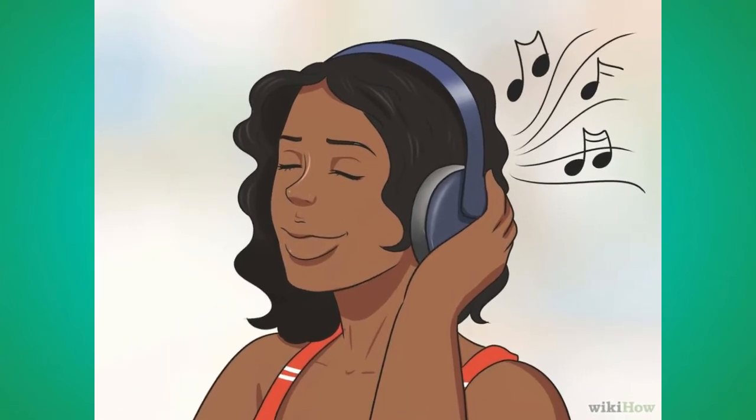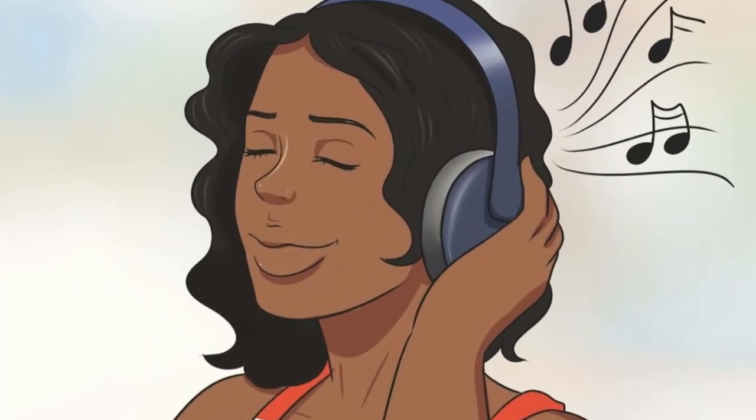Number 5: Reduce your stress. While stress is an unavoidable part of life, you can use relaxation techniques to help you deal with it better. Common techniques include yoga and meditation.